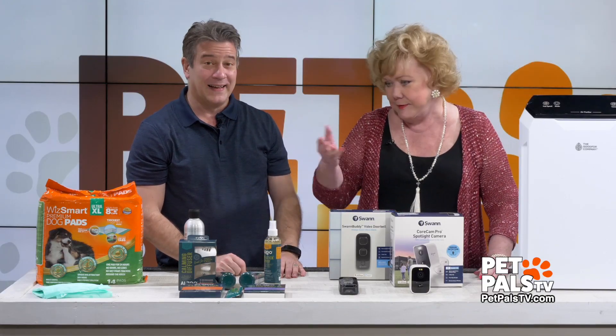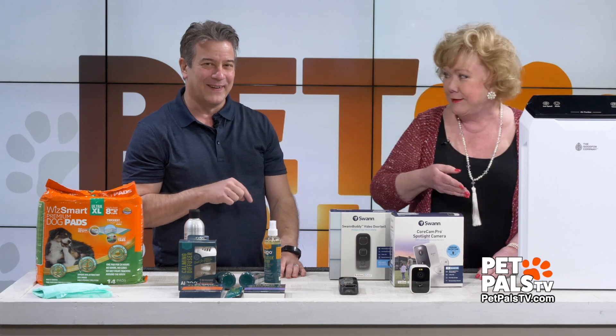You ever thought you'd get to say "pee" on a pet show? I knew I would be able to say that here.